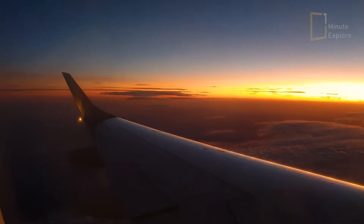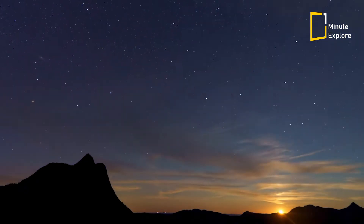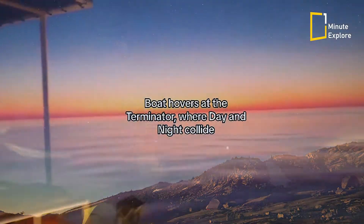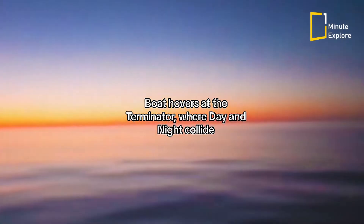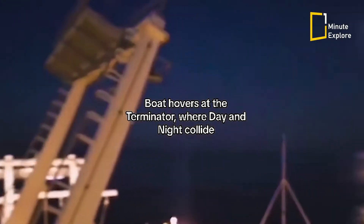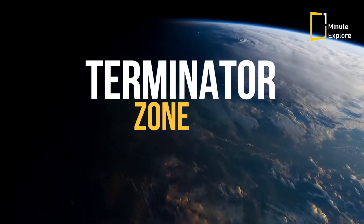Welcome, fellow adventurers, to a journey through Earth's twilight zones, where the boundary between day and night blurs into a mesmerizing spectacle. Ever wondered where you can experience both a sunny day and incoming night, or night and incoming day simultaneously? It's all thanks to a fascinating phenomenon known as the Terminator, or the twilight zone.